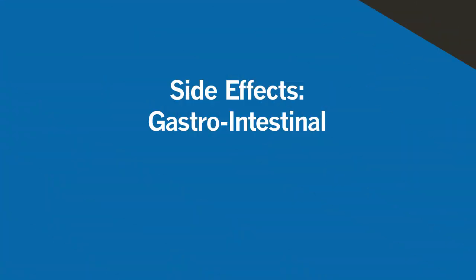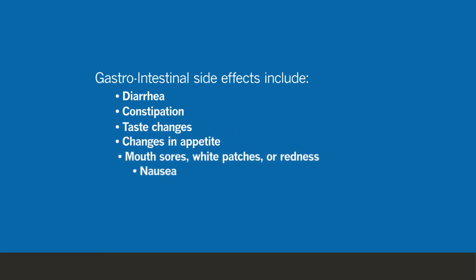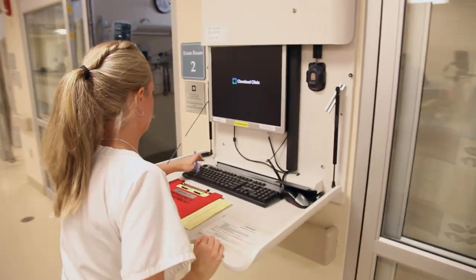Gastrointestinal side effects can range from diarrhea or constipation, and can include changes in the way you taste your food or your appetite. All chemotherapy usually does cause some nausea, so making sure you have nausea medicines is very important. A unique rash is a side effect that can be related to oral therapy — your doctor or nurse will let you know if this could be an expected side effect. We really encourage all patients to call as soon as they suffer a side effect so we can manage it in the most appropriate fashion.